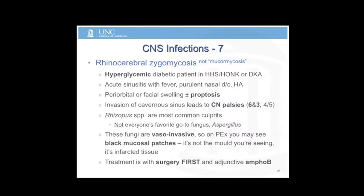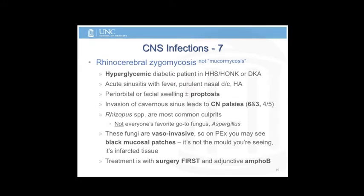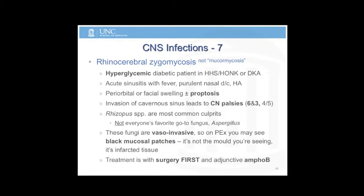They may develop periorbital or facial swelling. If they start picking off cranial nerves, really bad things are happening. Aspergillus shows up a lot on the boards because people think about aspergillus doing all kinds of random things, but aspergillus is not a zygomycete. If they give you options, go with rhizopus, not aspergillus.